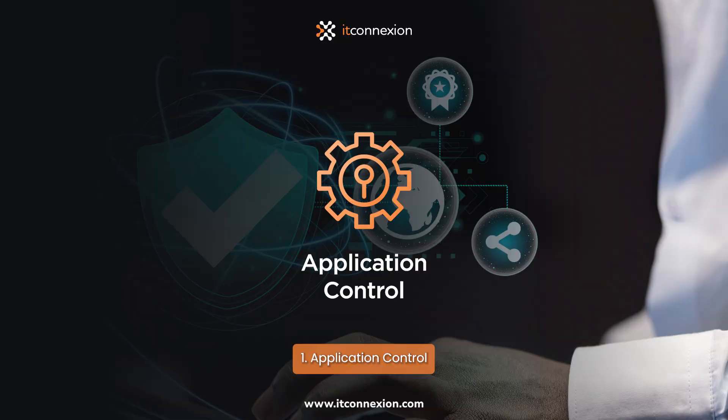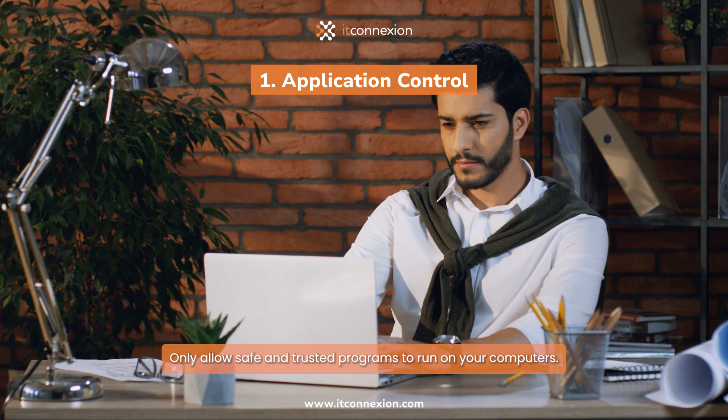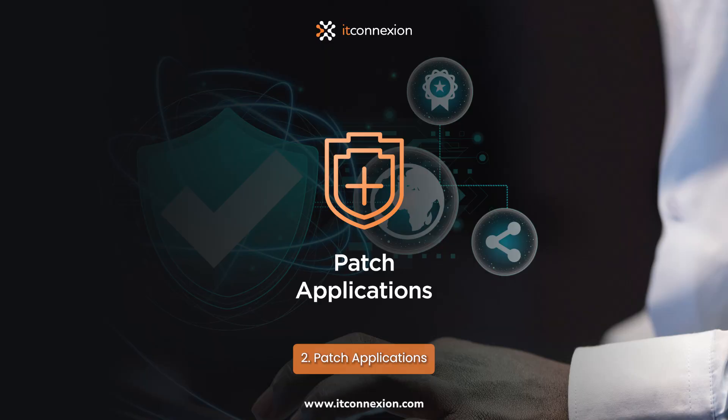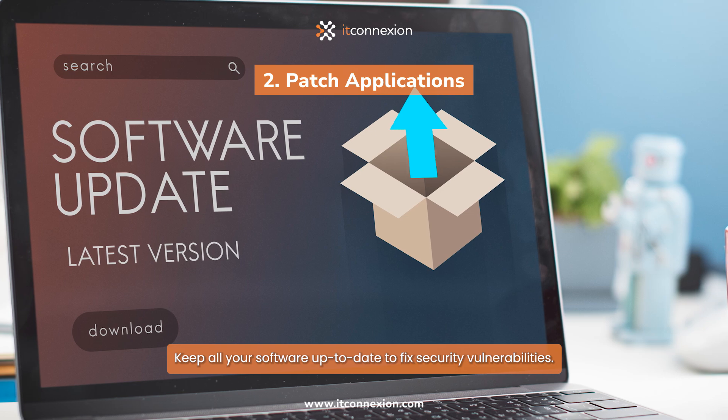1. Application Control: Only allow safe and trusted programs to run on your computers. 2. Patch Applications: Keep all your software up to date to fix security vulnerabilities.